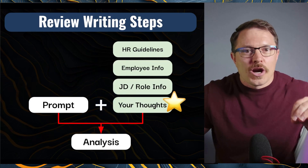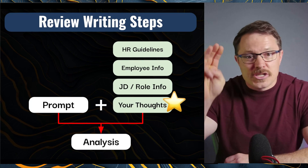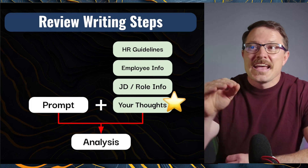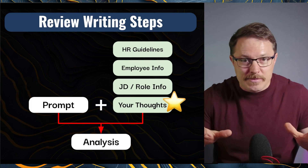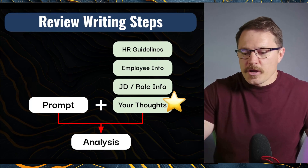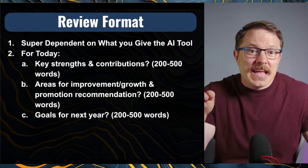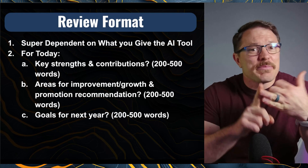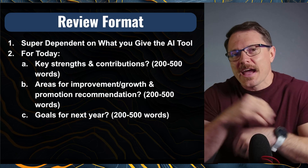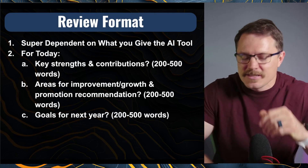Now that we've got that in place, here's our flow. You're going to take a prompt — I've got one, it's great — and you're going to give it HR guidelines, the employee information, and the job description and role info. The most important thing — there's a giant gold star on this one — your thoughts are the most important piece. Every format is going to be different, so customize based on the documentation you provide. For today, we'll ask for key strengths and contributions, areas for improvement, promotion recommendation, goals for next year, and a one-through-five rating with a justification paragraph on the company's core values.